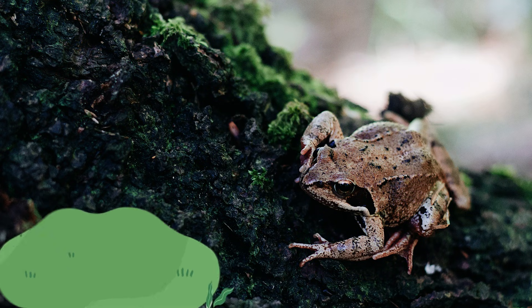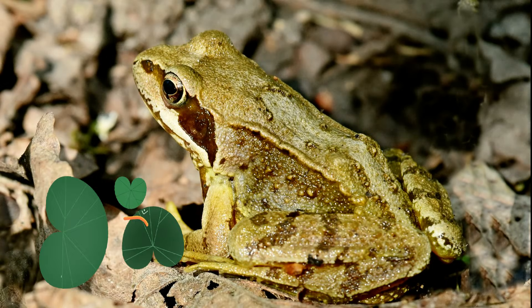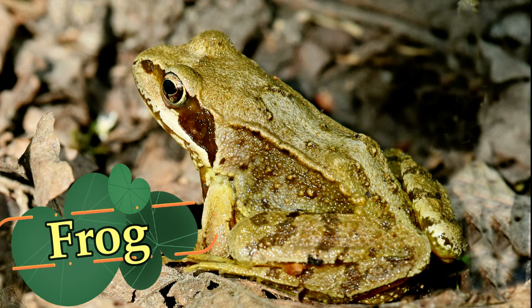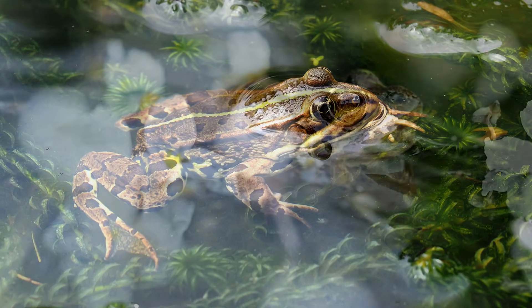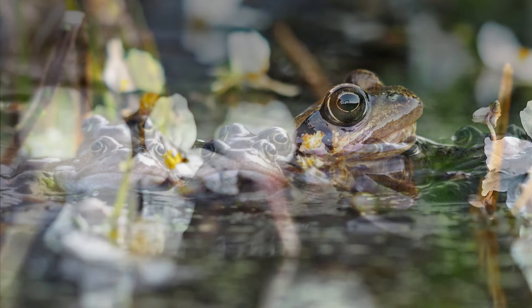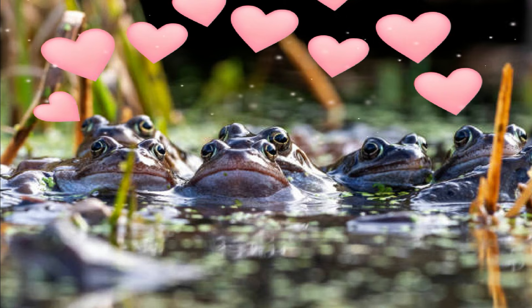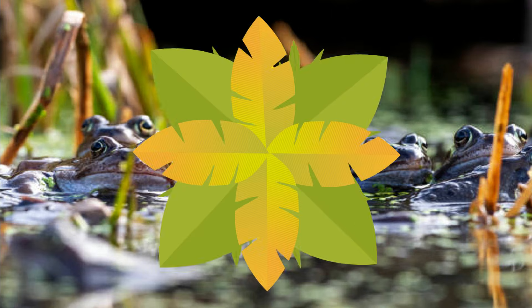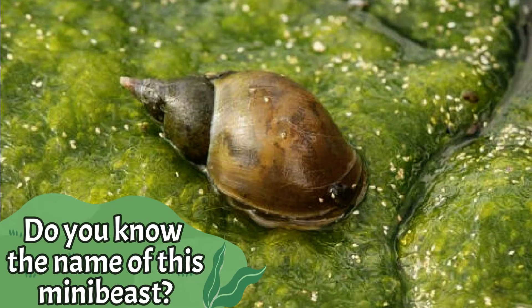It's a frog. Like most amphibians, frogs can breathe underwater through their skin. A group of frogs together is called an army. Do you know the name of this mini beast?